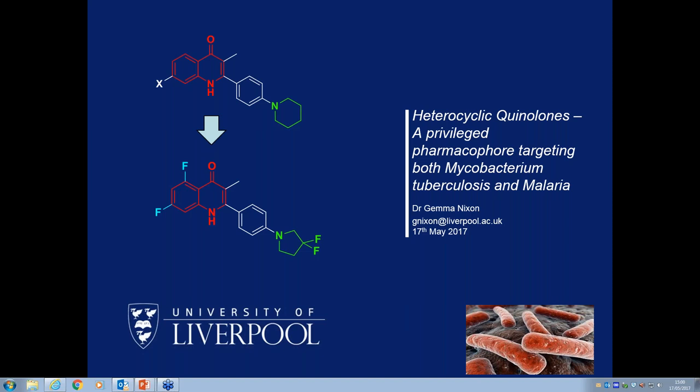Welcome everybody to today's webinar in the Global Health Compound Design Seminar Series. It's my great pleasure to introduce Gemma Nixon, who will be giving today's talk on heterocyclic quinolones and their discovery at the University of Liverpool, and how these represent a privileged pharmacophore for targeting both TB and malaria. I've known Gemma for a long time since she was doing her PhD, and was extremely pleased to see she was appointed as a lecturer at Liverpool about two years ago. Over to you, Gemma.